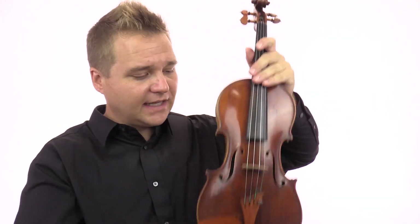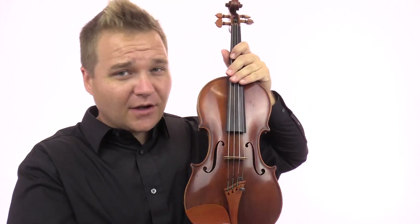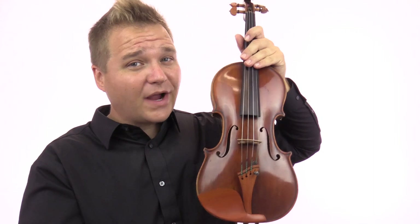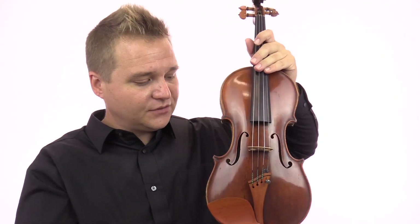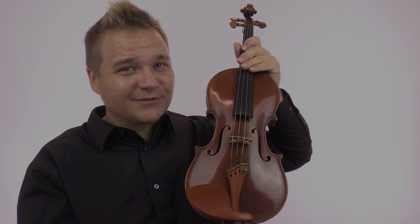Okay, so that is the F.J. Buckley — on our site we call it number 57 just to keep things straight. If you're interested in taking a look or trying this out and taking it home for an in-home trial, just get in touch with us. We'd be glad to send this to you. Thanks so much for watching this video and we'll see you at the next one.